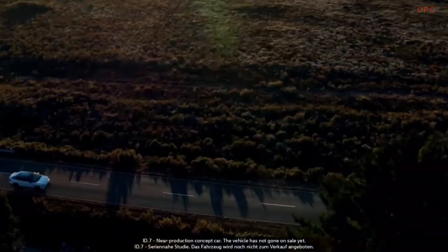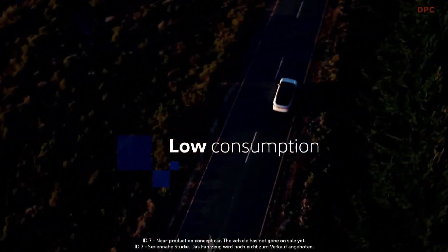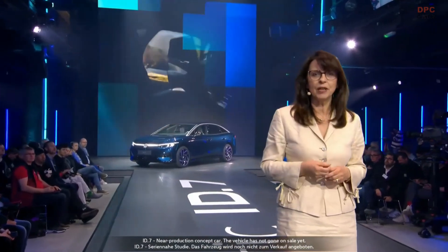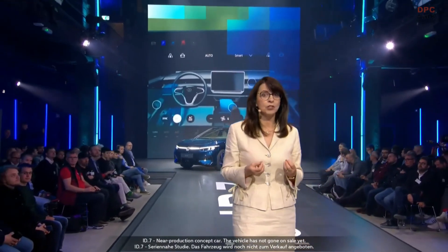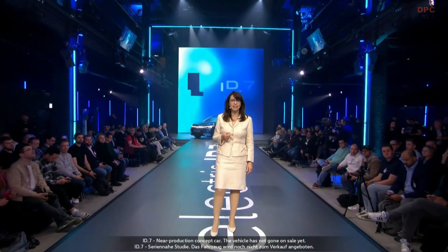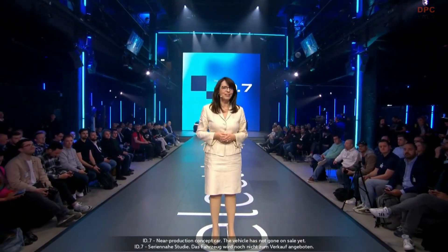Finally, the low consumption of the ID.7 is a result of the perfect interplay of design and technical development. In a nutshell: high range and fast charging times; premium interior with a lot of space and lounge-like atmosphere; digital-first with augmented reality, voice control, and easy usability. In other words, the ID.7 is a great car for our customers around the world.